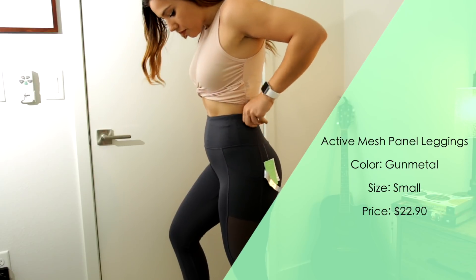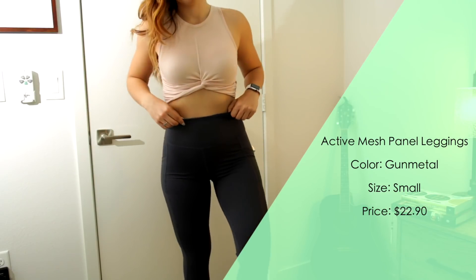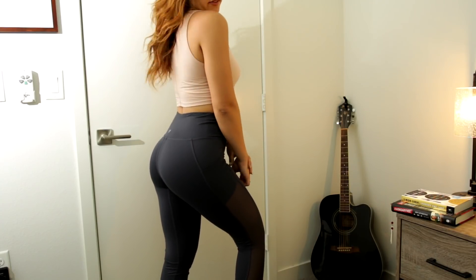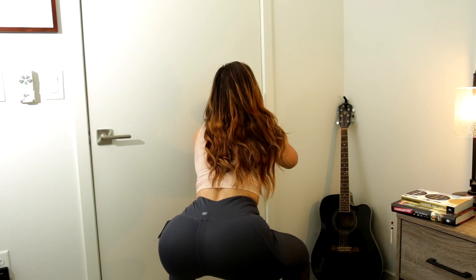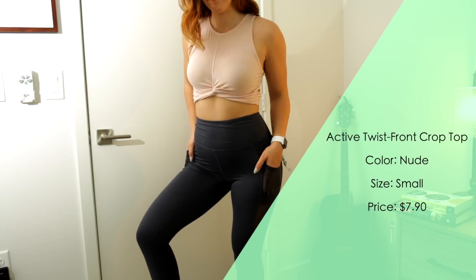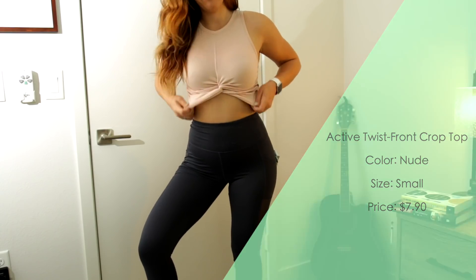First impression: I love both of these. The leggings are probably my favorite — they're so cute, really high-waisted, which is something I love, and they are squat proof. I'm super happy with my purchase. The shirt is so cute too, it's got this little knot and it was super cheap — worth the money. No complaints with this one.